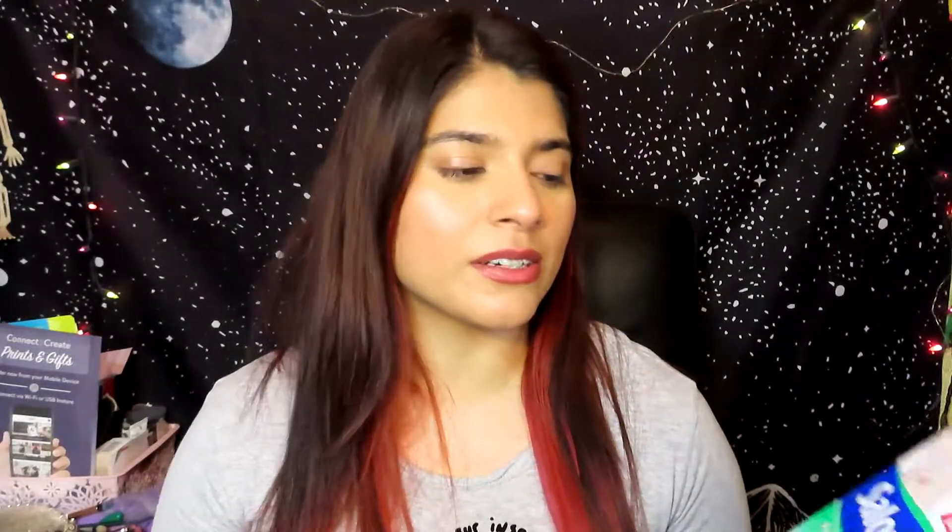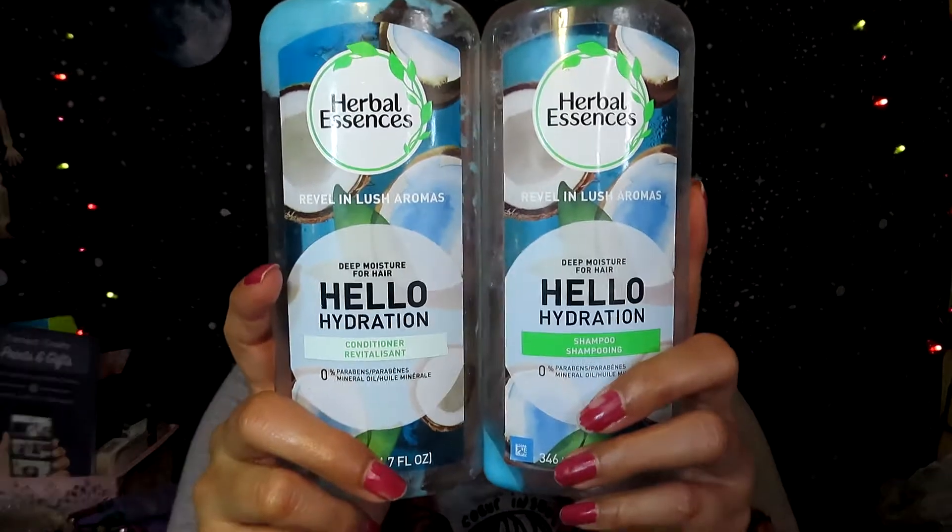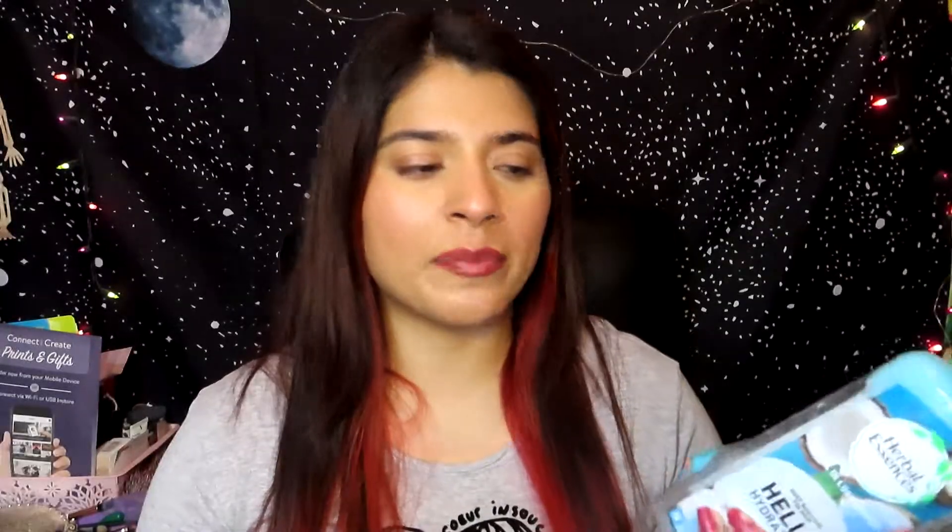I also finished the shampoo and conditioner by Herbal Essences — this one is the Hello Hydration. They smell really good, like coconuts, and they made my hair feel really hydrated. I didn't repurchase these because right now I'm using a shampoo for red hair — the Color Me Happy — but I will repurchase the Herbal Essences later on.